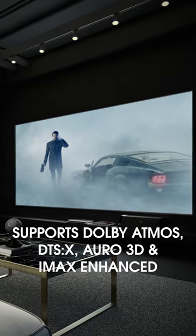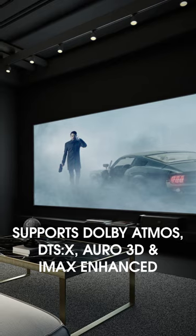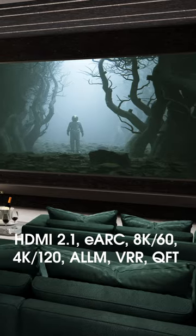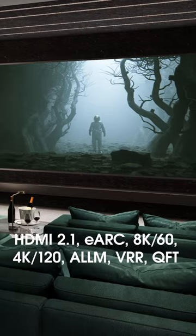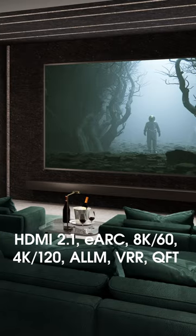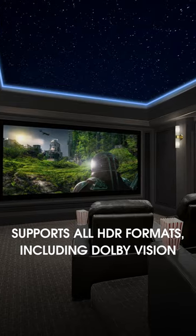It supports all the latest immersive audio formats including Dolby Atmos, DTS:X, Auro-3D, and IMAX Enhanced, as well as the latest next-gen gaming features like HDMI 2.1, eARC, 8K60, 4K120, ALLM, VRR, and QFT, and supports all HDR formats including Dolby Vision.